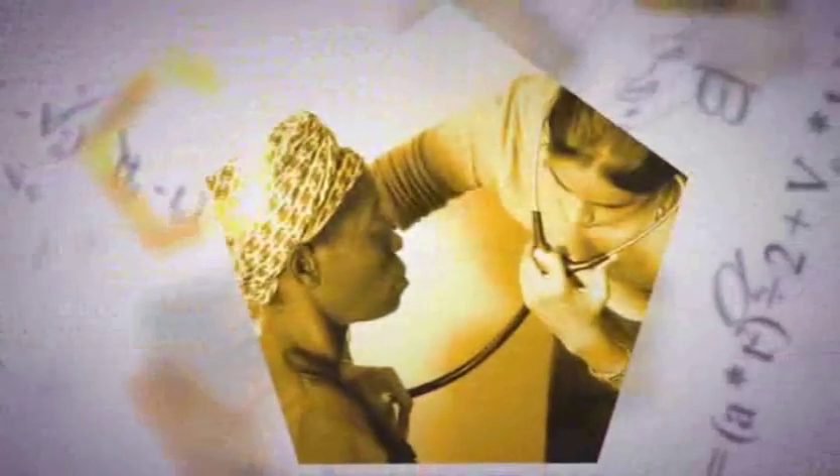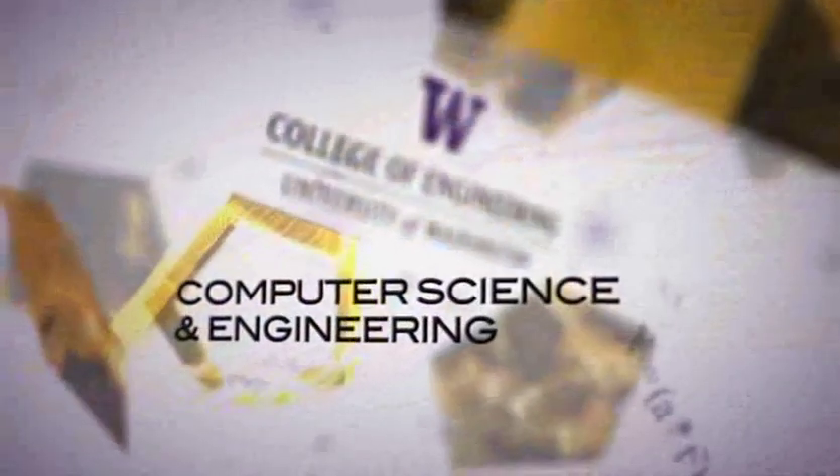Computer scientists and computer engineers change the world by designing, building, and deploying innovative solutions to real-world problems. Students design and build hardware and software systems, develop effective ways to solve problems, and invent new and better ways to use computers to address the challenges we face every day.